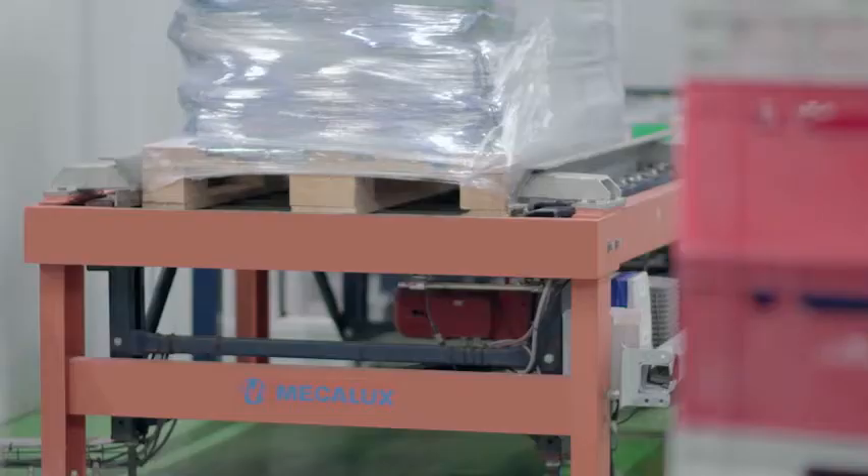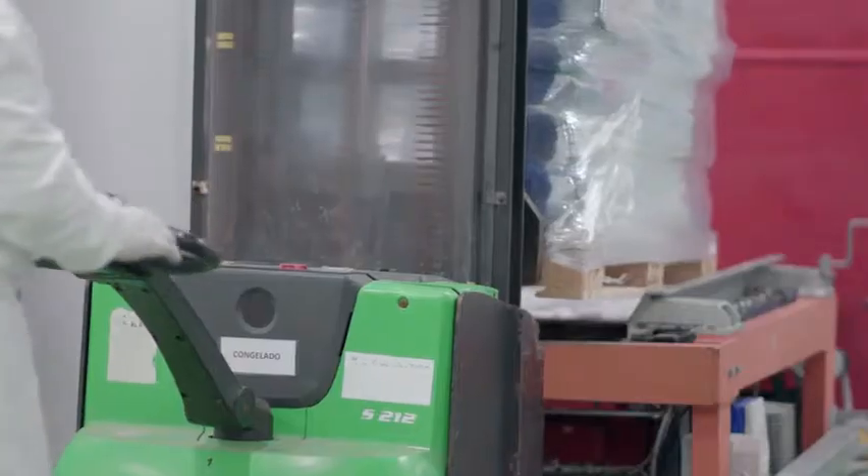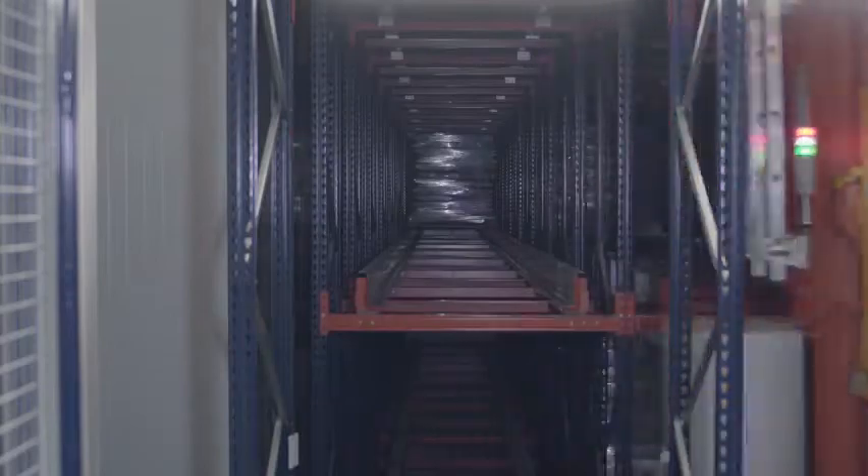MECALUX's technical and sales team has given us continuous support, meeting all our requirements. And in the end, this has resulted in an automated warehouse, which gives us maximum profitability.